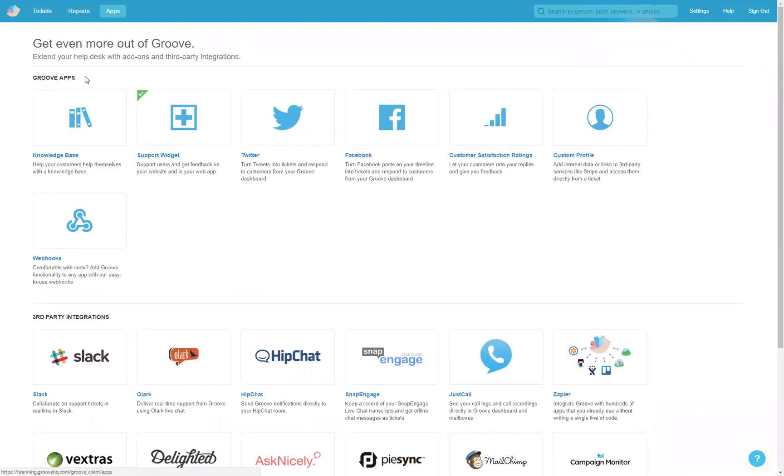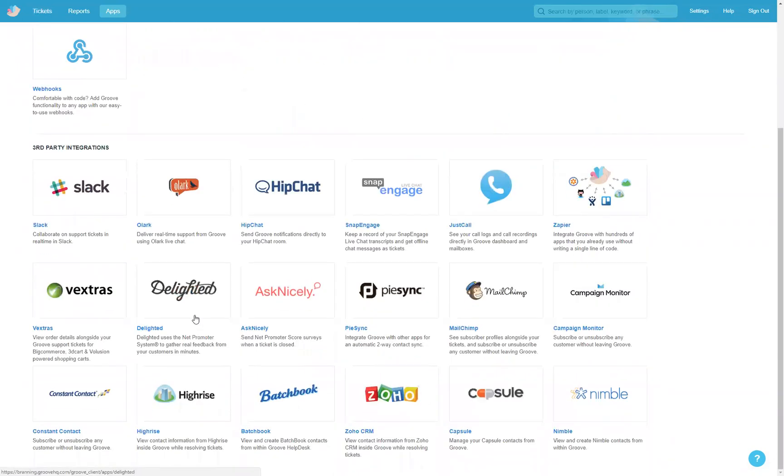We can also go into our apps. We have the support widget, which I mentioned — that little tag. We can also set it up so that if someone tweets with a specific hashtag, it shows up. Facebook timeline posts on our page, where a guest leaves a comment, can also be turned into a ticket. And there are some other third-party integrations here as well.